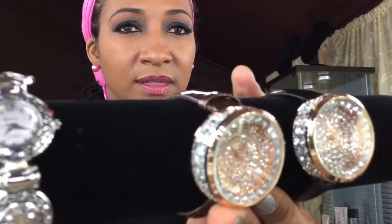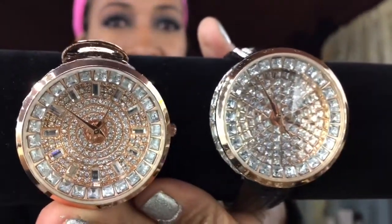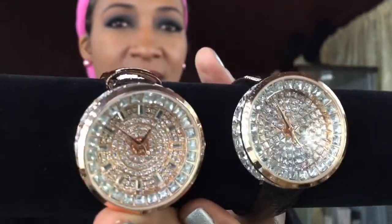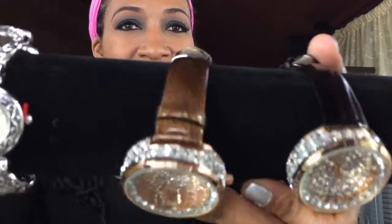Then we have these, which are all sparkly. They have sparkles on the inside, on the side, and it has a simple band. I think the face alone takes so much attention that the band is just really, really simple.